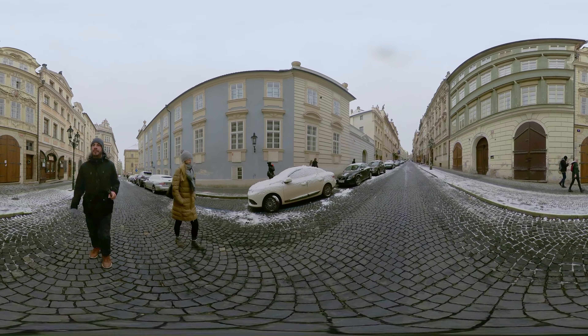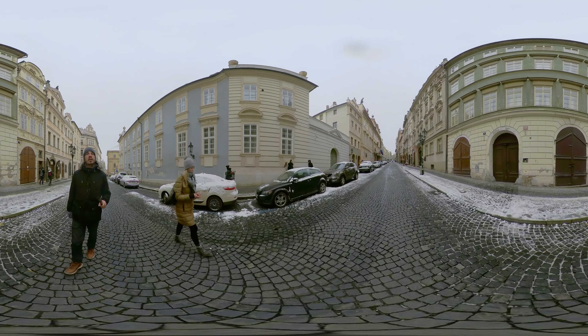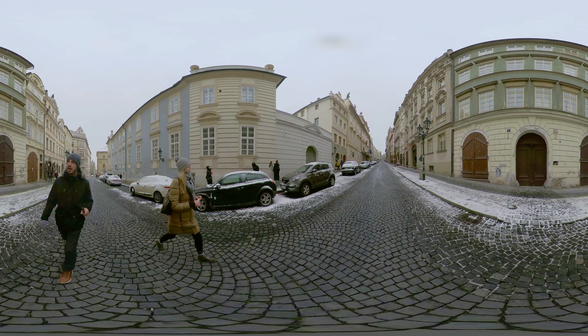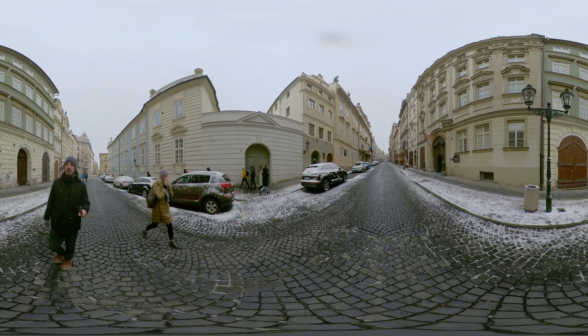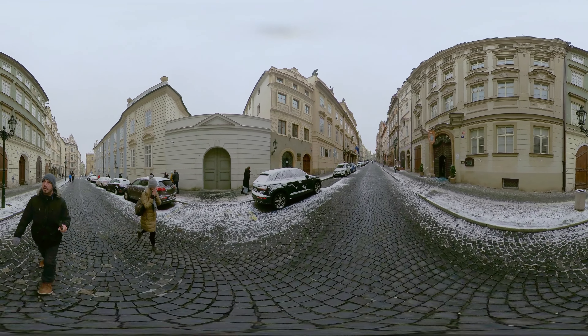Prague is a compact city, so walking from the Lesser Town to the Old Town or New Town is easy. Indeed the center of the Lesser Town, the Lesser Town Square, is only 10 minutes' walk from the center of the Old Town, the Old Town Square.